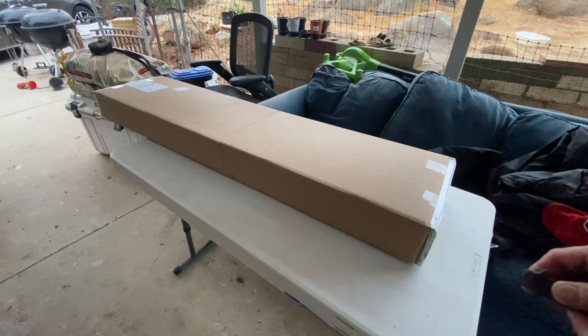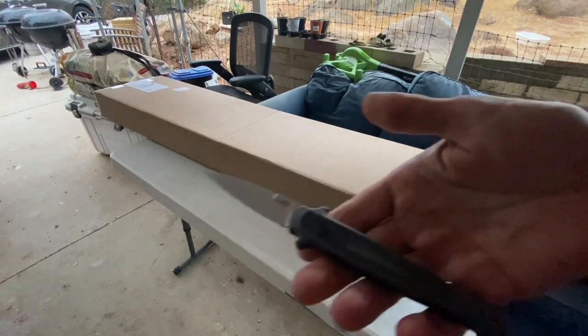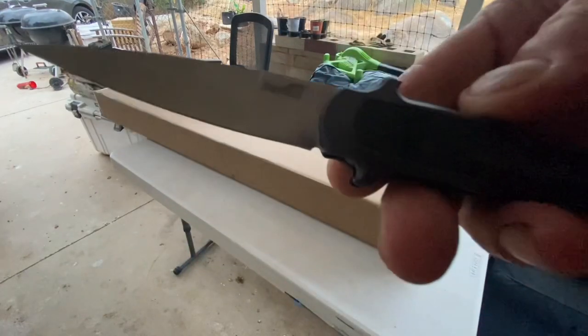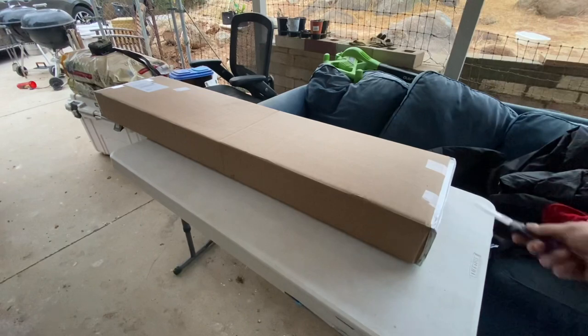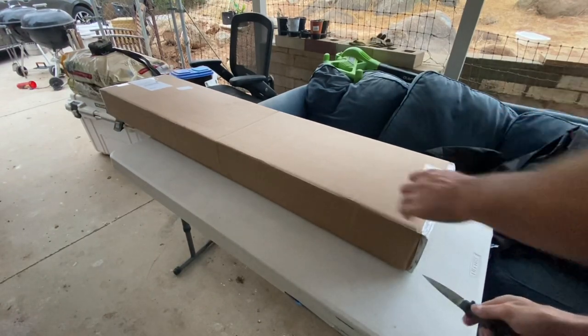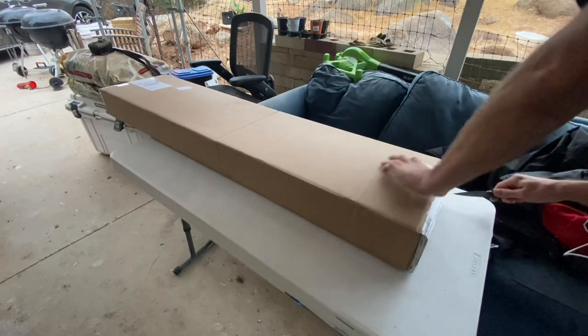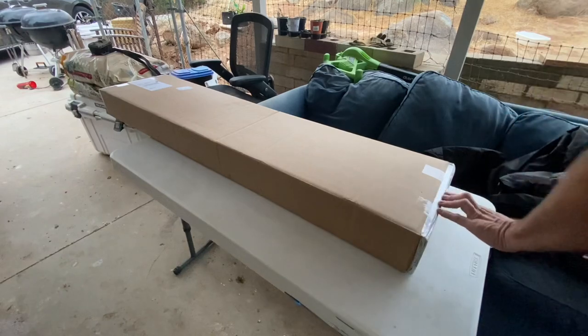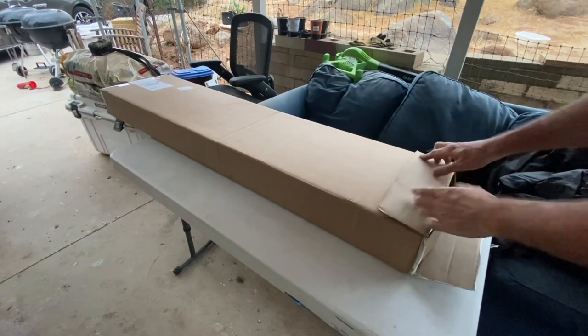Did we get that on camera? Let's do that again. I'm not showing this. It's a Kershaw. It's pretty sweet. So I got one of these, or I asked for one of these. And my wife got me one of these, I guess.